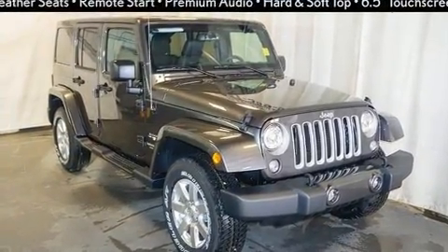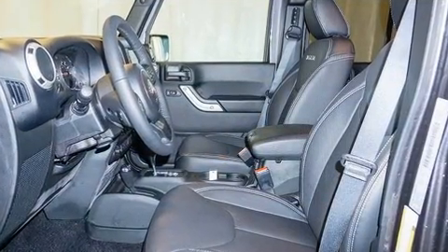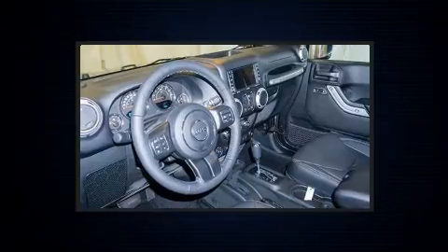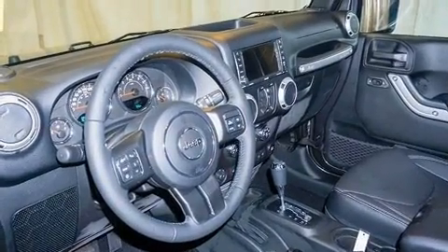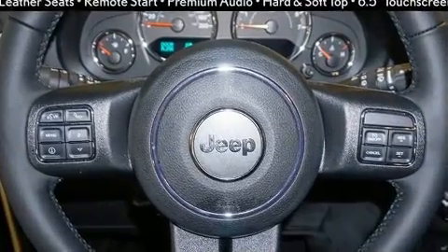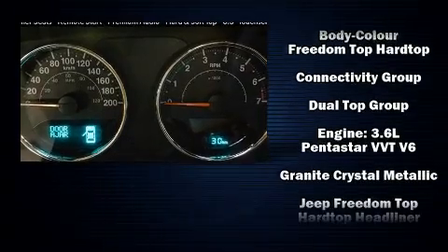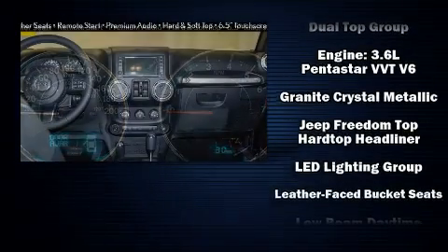Premium sound drives eight speakers, providing you and your passengers a sensational audio experience. Passengers are protected by various safety and security features, including dual front impact airbags and integrated rollover protection.